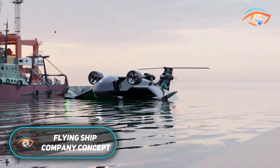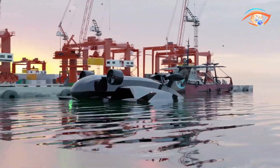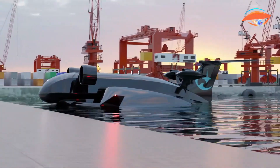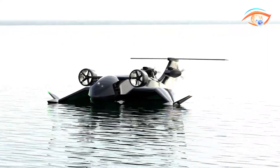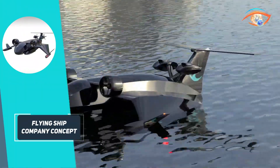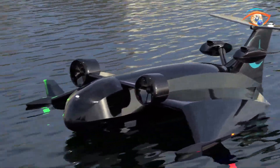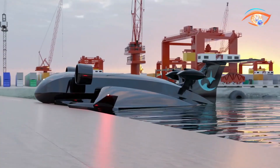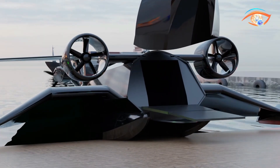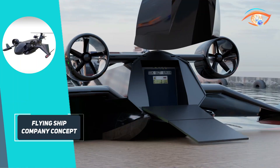The Flying Ship Company is revolutionizing sea transport with its state-of-the-art wing-in-ground effect vessels. These autonomous, electric-powered vessels travel just above the ocean's surface, offering a unique blend of aircraft-like speed and maritime efficiency. Utilizing ground-effect aerodynamics, they achieve up to 10 times the speed of traditional boats, while reducing energy consumption by 30-50%. Designed for versatility, these vessels can carry payloads up to 1,200 kilograms over distances of 500 nautical miles, making them ideal for coastal deliveries and inter-island transport.